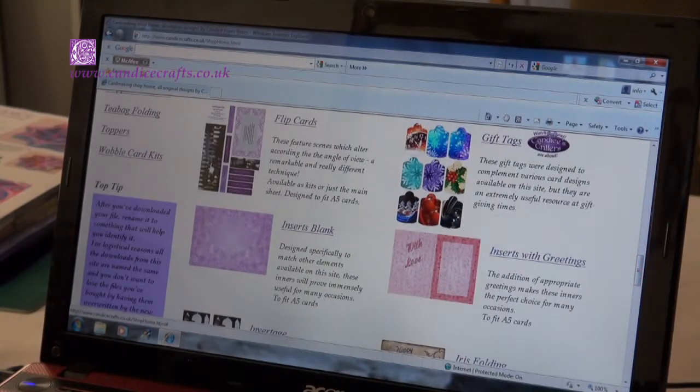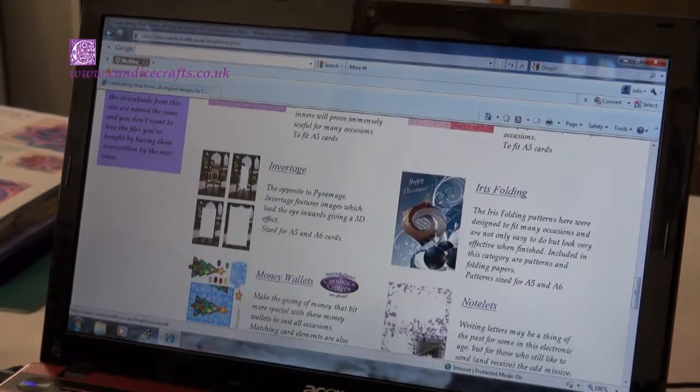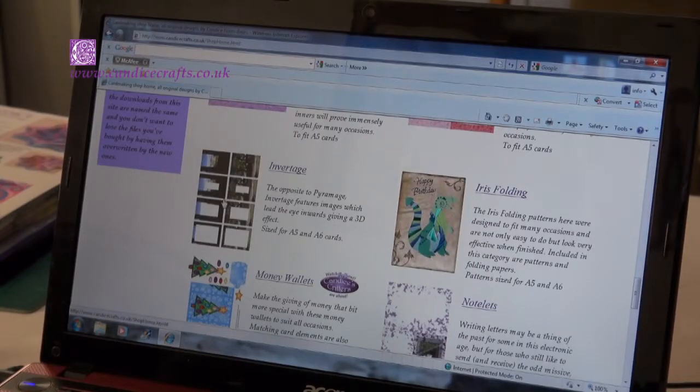The range includes finished kits where you've got everything you need to make a complete card, to other resources such as backgrounds, inserts, sentiments and embellishments which you can use in your own card making projects.